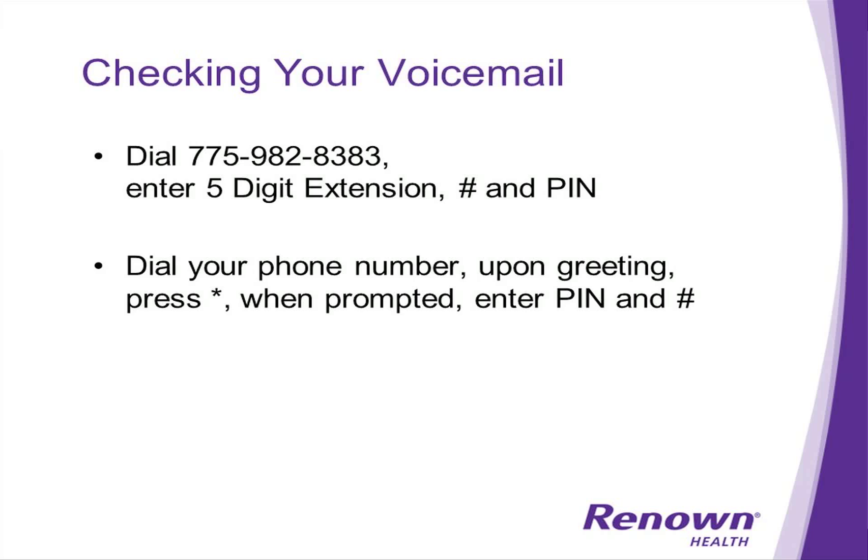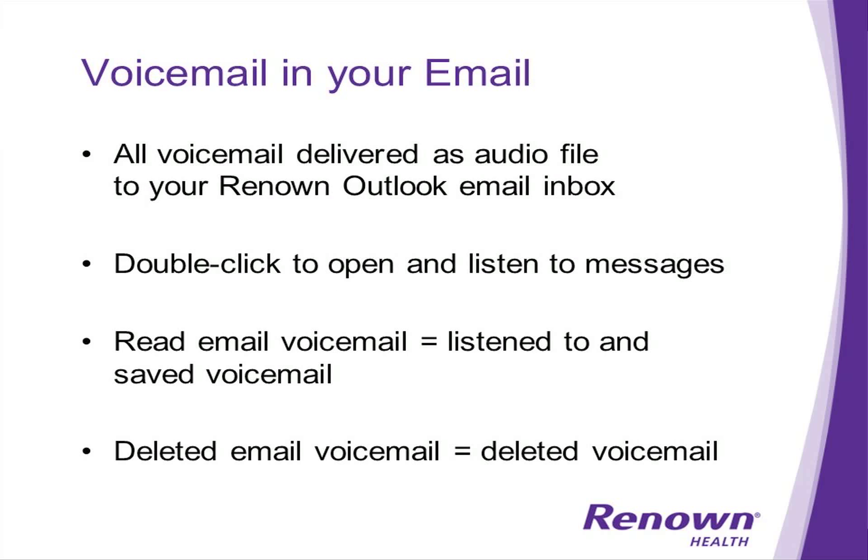While away from your desk, there are a number of new ways you can check your voicemail. You can either dial 775-982-8383 and follow the prompts to enter your five-digit extension and PIN, or you can dial the phone number directly and upon hearing the greeting, press star and follow the prompts to enter your PIN.